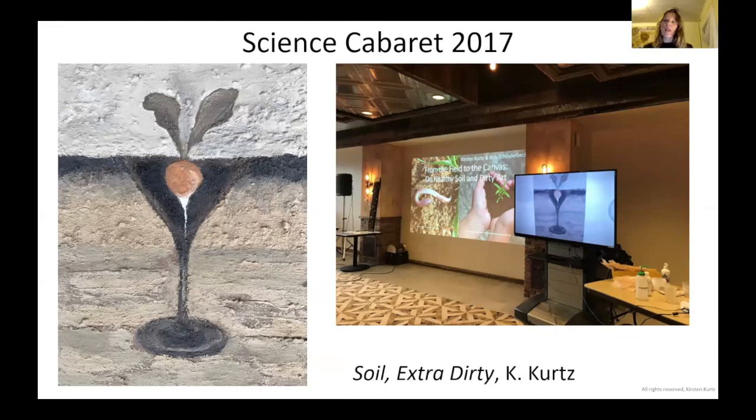For the Science Cabaret, I did a lecture with the director of the lab, my colleague Bob Schindelbeck. For the first half, I lectured about the origin of soil colors and how soil paints were used in paintings throughout history. The second half, he talked about soil health, and I finished a painting live on screen. Their logo, the Science Cabaret logo, is the martini glass. So I did this as a little shout-out to them and ended up gifting it to one of the women who organized the show.